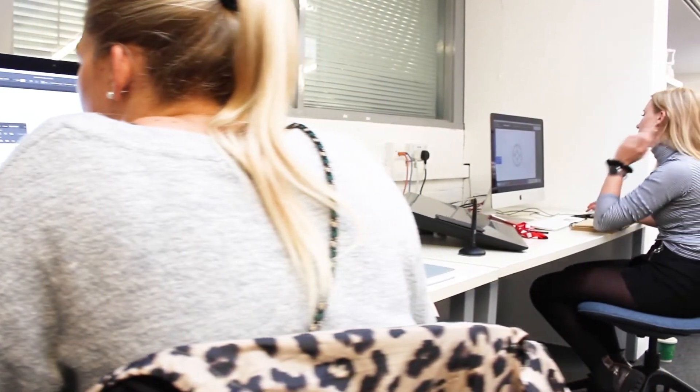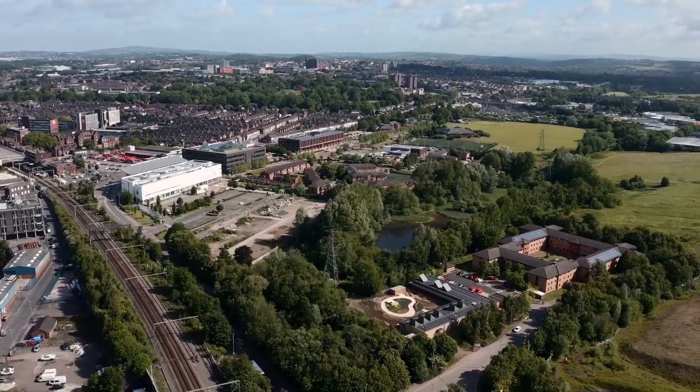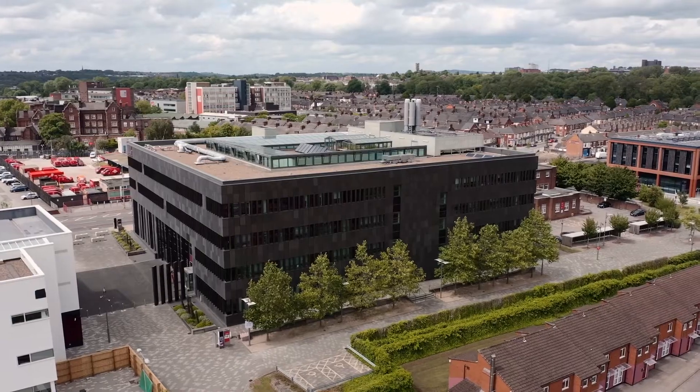I chose to study at Staffs because I'd visited various universities and the facilities at Staffs stood out to me the most, thanks to the variety and size of the workshops and the studios. The university is also in a great location — it's right next to the train station, so it's a great base to explore more of the UK too.